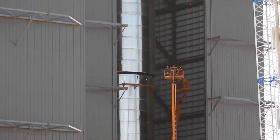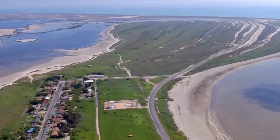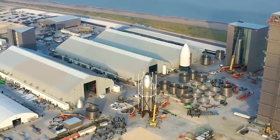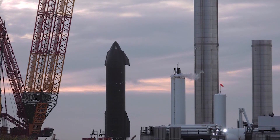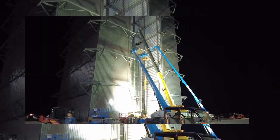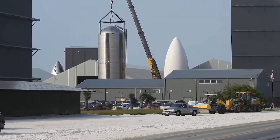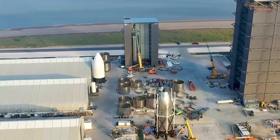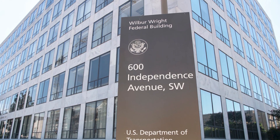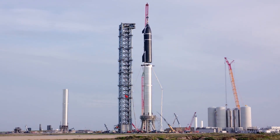The final iteration of Starship's lower stage, the Super Heavy rocket, will use close to 30 Raptor engines to lift 100 metric tons to Earth orbit, making it the most powerful launch vehicle ever developed. SpaceX CEO Elon Musk said that the first orbital launch for the next-gen spacecraft could take place as early as November if the company can gain the necessary approvals from the Federal Aviation Administration. If all goes well, Starship will be ready for its first orbital launch attempt soon, pending regulatory approval.